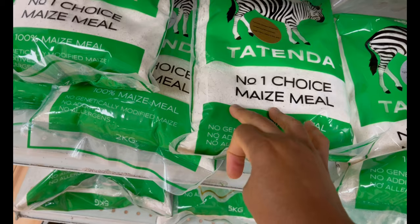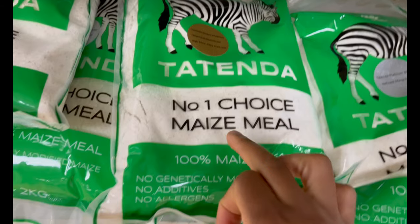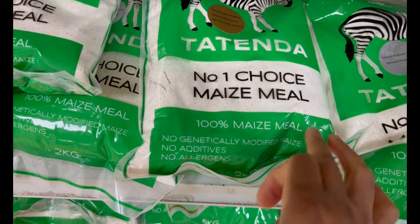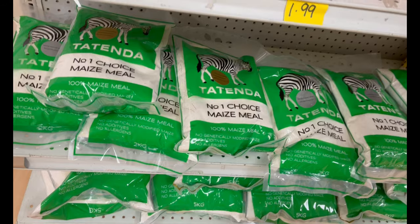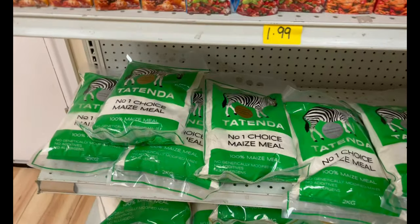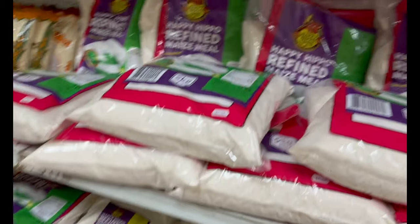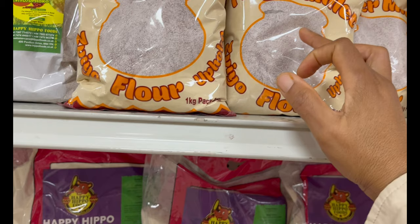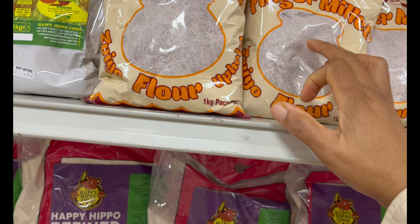This is a new maize meal from Zimbabwe — it's called Tatenda, number one choice, 100% maize meal. This is the unrefined one, which most people say is healthier than the refined one because it has all the nutrients in it. And we also have finger millet here.